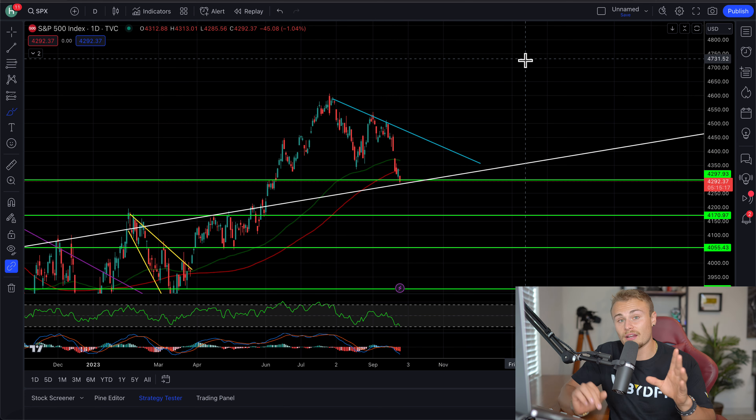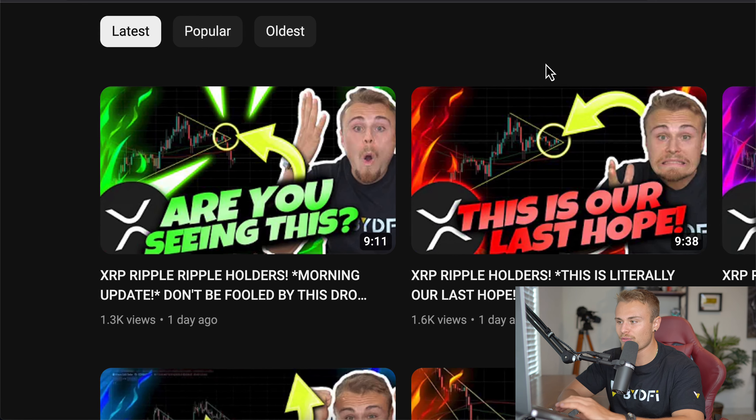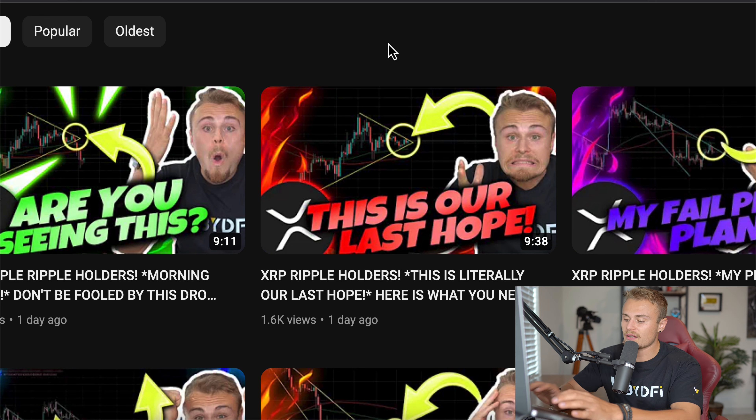As you guys can see in yesterday's video, we were discussing the fact that this morning we broke through a major symmetrical triangle forming on the four-hour chart. You can see the day before, we were actually watching that symmetrical triangle form, discussing when that opportunity would be to buy long or sell short.